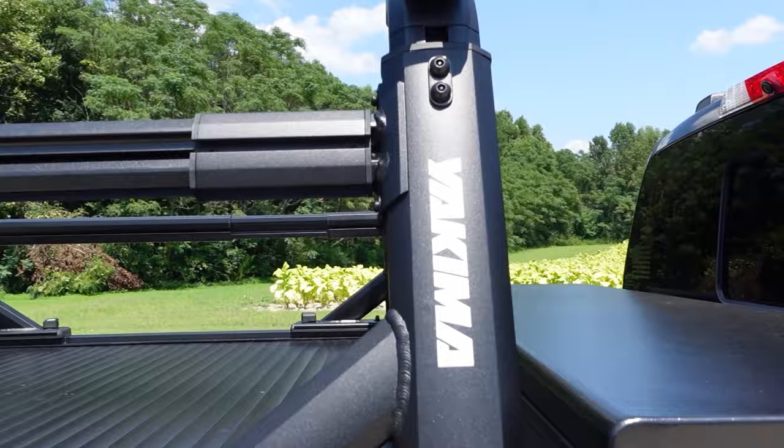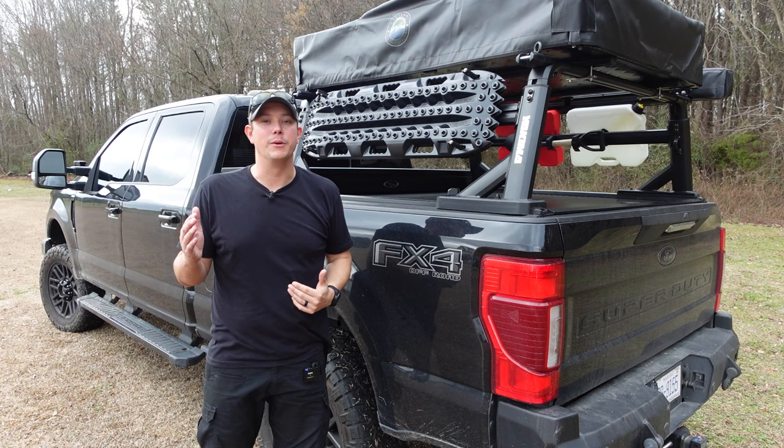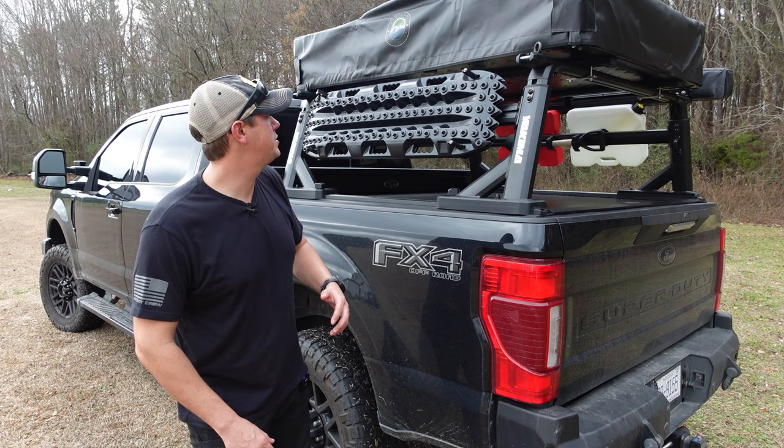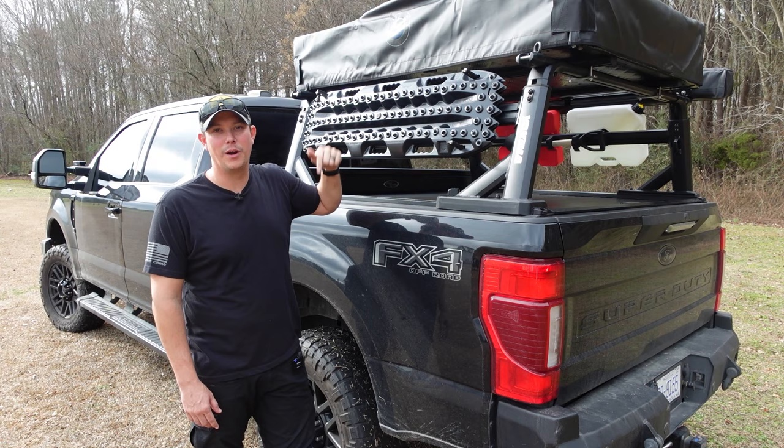Let's take a look at the traction boards. There are a lot of different traction boards on the market at various price points — the most popular probably being Max Trax — but after doing a lot of research, I went with the Action Trax. In my opinion, these are just as high quality as the Max Trax, but the main reason I chose them is because they're made right here in the U.S.